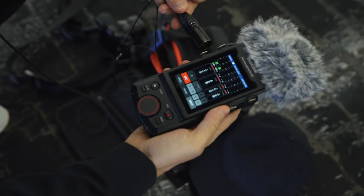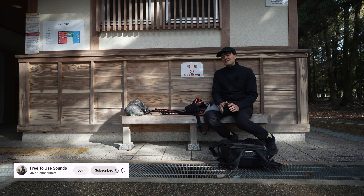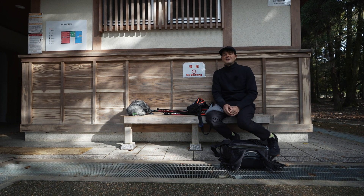After we released the video — Tascam X8 versus DPA — we got the question if you can do something similar with the Sound Devices. So now all we're doing is I'm changing really quick and then we're trying to record this path here, away from the traffic, with this setup.